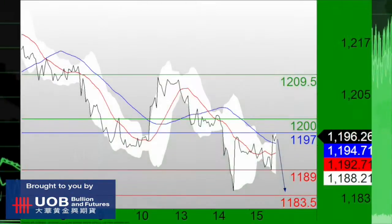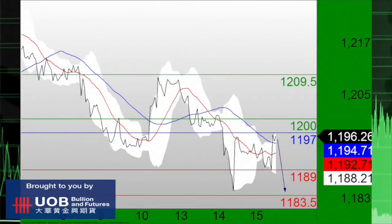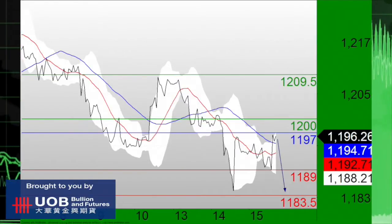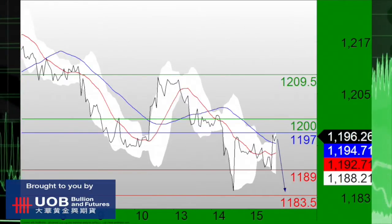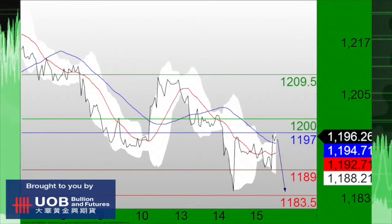Moving on to precious metals, they continue to fall under pressure this afternoon with gold once again in focus. Gold has struck against its resistance at 1,197, while also remaining under pressure. The Relative Strength Index is reversing down, so as long as 1,197 is the resistance, look for further downside to 1,189 and even 1,183.50 in extension.